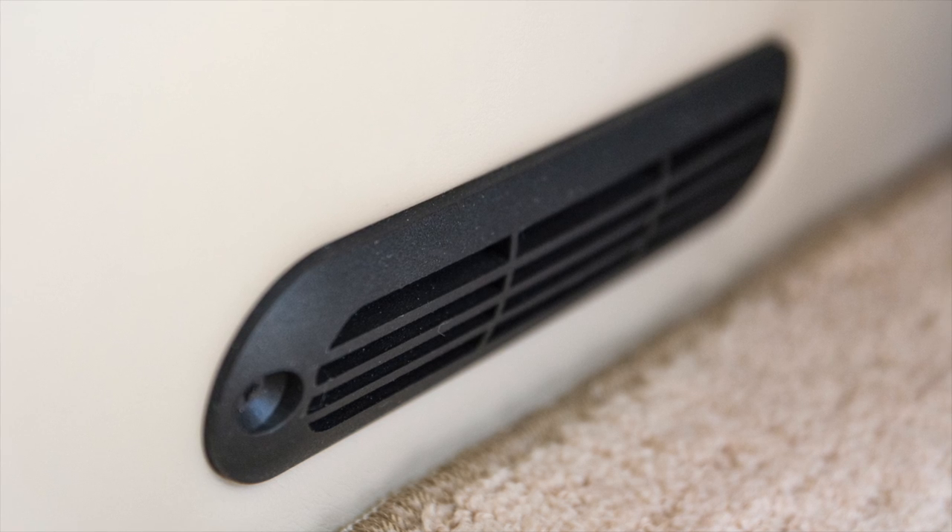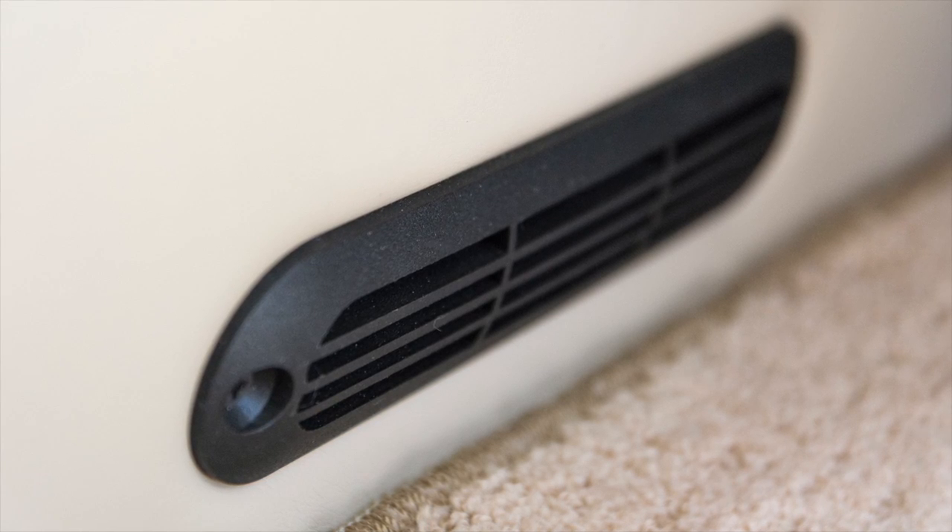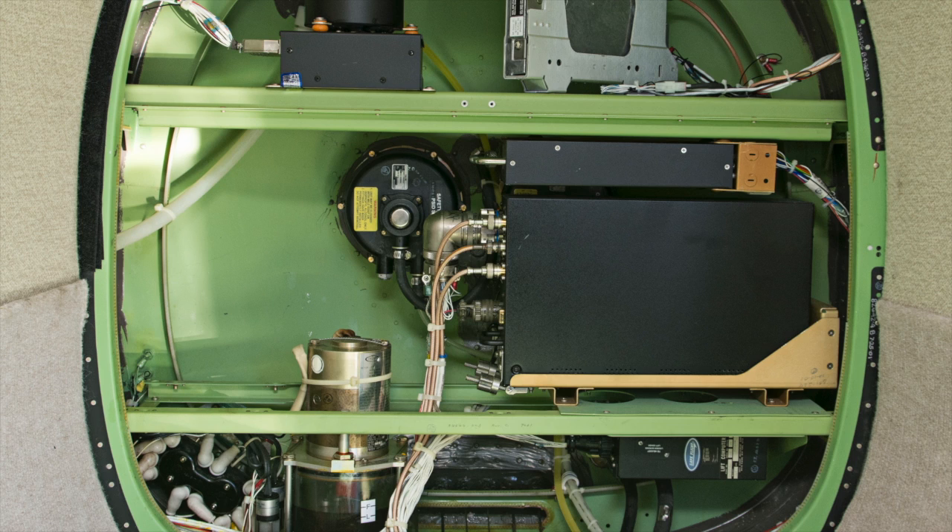The pressurized space in the Mirage is from the cockpit to the aft baggage compartment behind the rear seats. To regulate the amount of air in the aircraft, there are two valves located in the very aft of the cabin behind the baggage compartment. One valve, known as the outflow valve, maintains the desired amount of pressure as set by the pilot. The other valve, known as the safety valve, is a backup should the outflow valve malfunction.